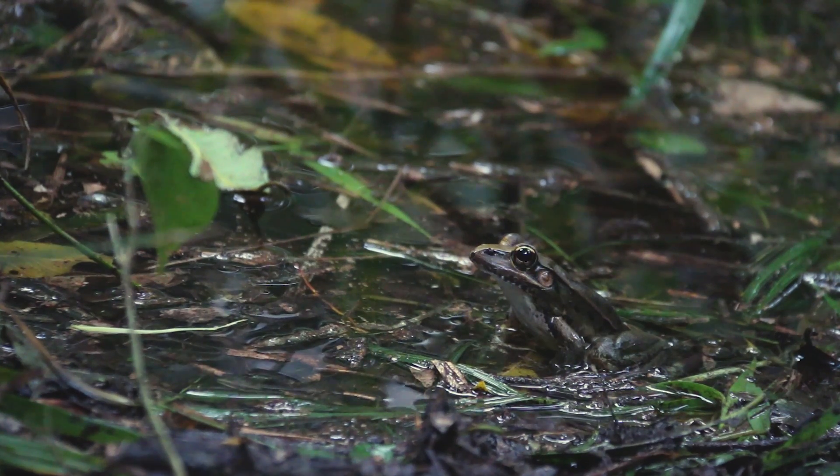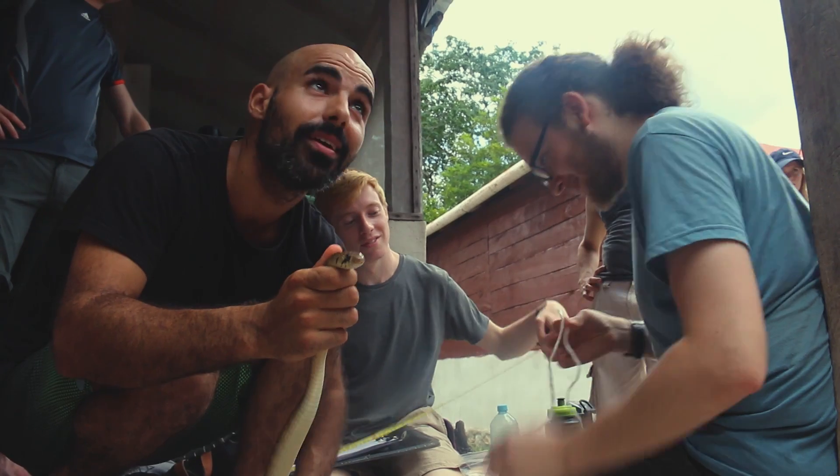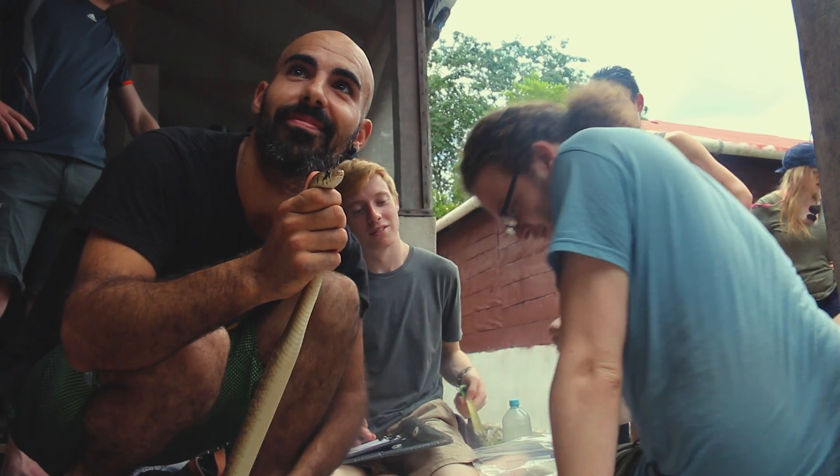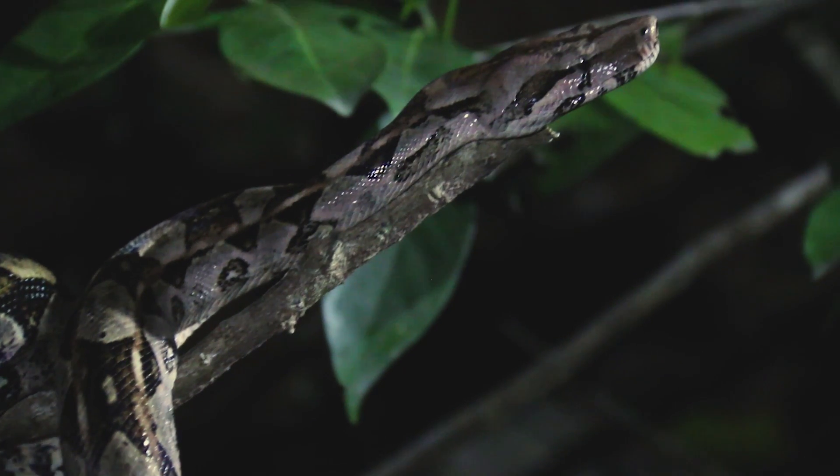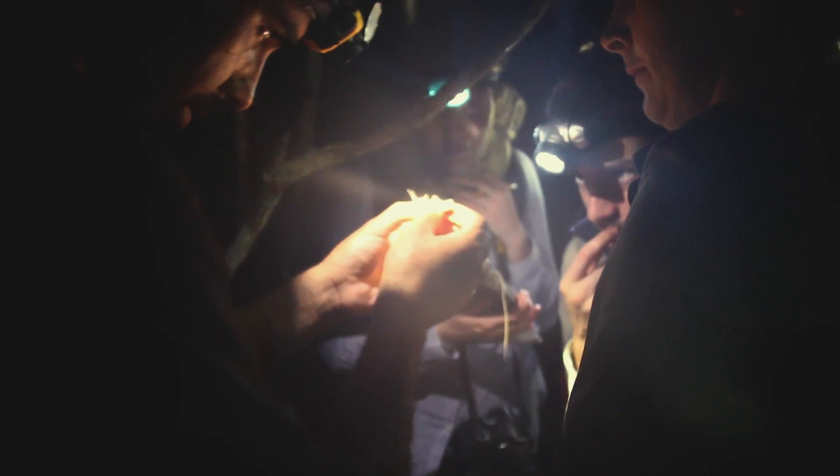In terms of reptiles and amphibians, Calakmul is thought to be one of the most diverse regions in the world, but very little research has actually been done here, so we've got so much to learn. In fact, in 2015 Upwell published a paper identifying four new species previously not thought to be here.